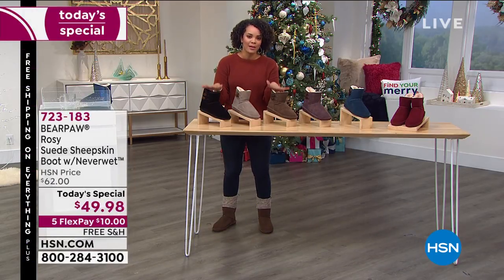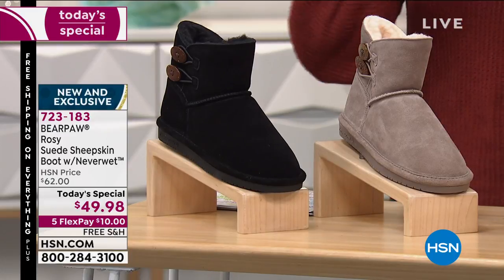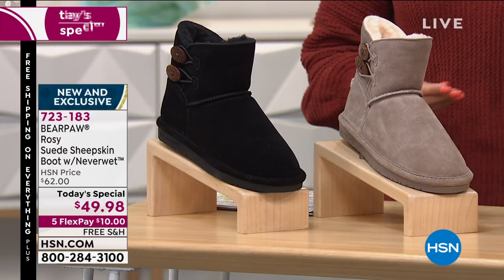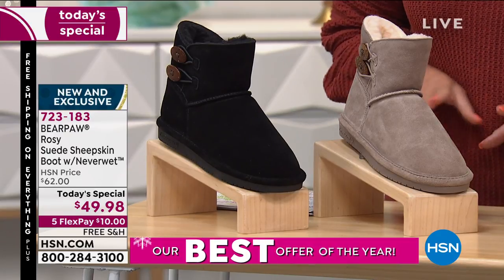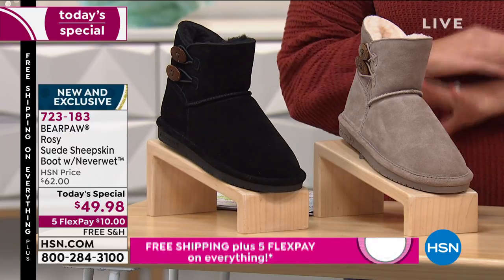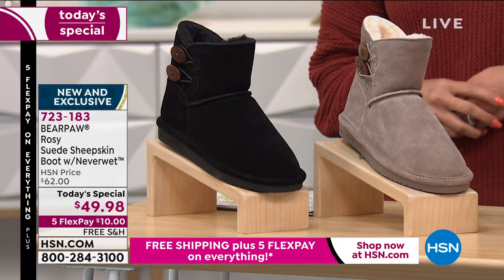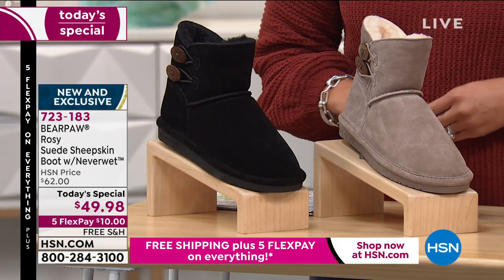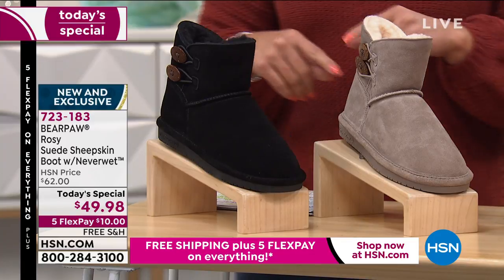On top of this, today during our Better Than Black Friday, you can get it home for $10. That's what the five Flex is — you pay it over five months, on any card you have. If you're new to HSN, put it on your debit or credit card. $10 gets it home, and on top of that, we're still going to ship it to you for free. Item number 723-183.